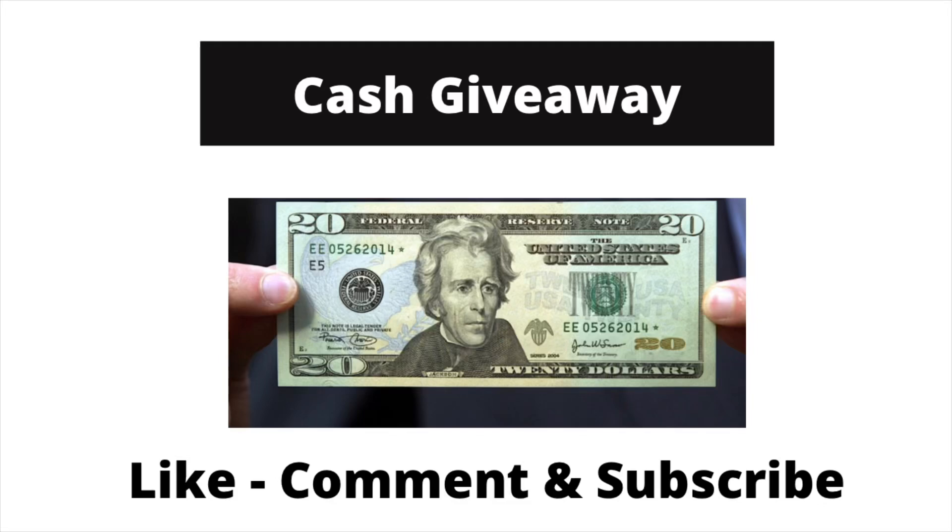Hey guys, it's Tea with Tea on Savings! Before I get started with this clearance shopping video, I wanted to let you know that I am currently doing a $25 cash giveaway. All you have to do to enter is make sure you're subscribed to the channel, give this video a thumbs up, and leave a comment. The winner will be selected on January 17th and has 24 hours to claim their prize via Cash App, PayPal, or Venmo.